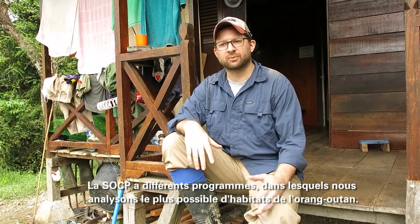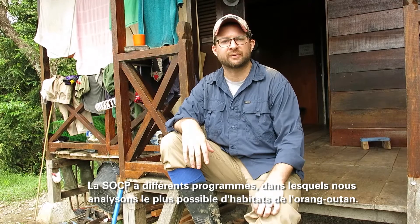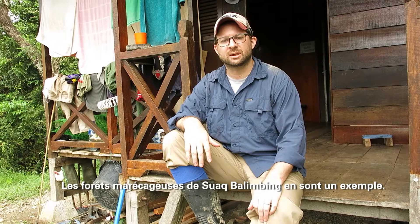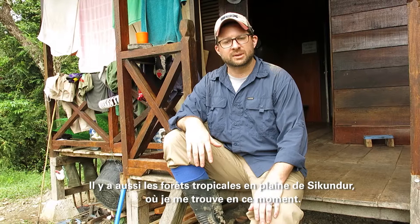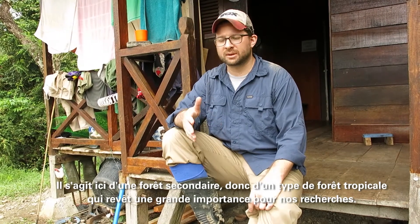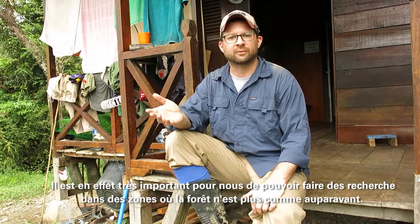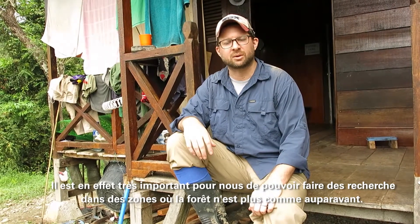SOCP actually has a number of programs and we try to do research at as many habitat types that Orangutans are found in here in Sumatra. One is the lowland swamp forests in Swamp Balimbing. Another is the lowland forest in Sekundar where I'm at currently. It's sort of a low-lying ex-concession and it represents an important forest type because a lot of the forest here in Sumatra is actually being lost.